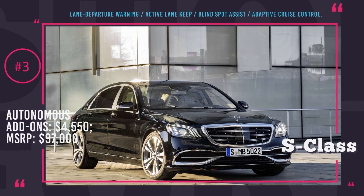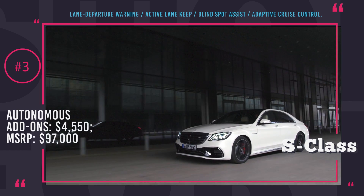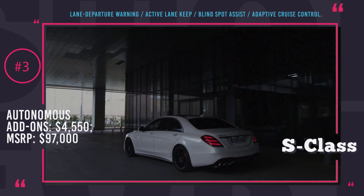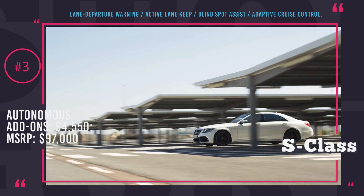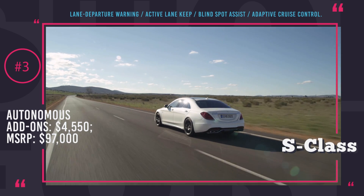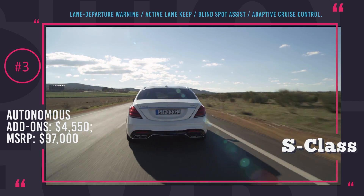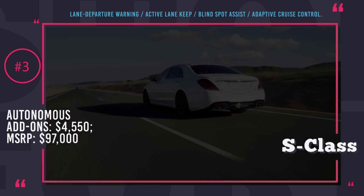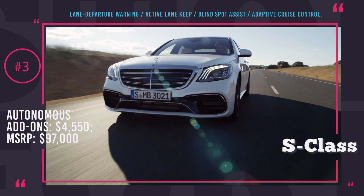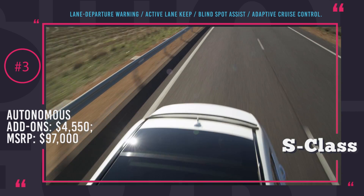The Mercedes-Benz S-Class has the highest manufacturer suggested retail price on the list at $97,000. However, it still doesn't carry autopilot capabilities in its standard configuration. In order to receive semi-autonomous technology, you will have to pay an extra $2,250 for the driver assistance package. Mercedes has to offer Distronic Plus Adaptive Cruise Control with Stop and Go, Steering Assist to keep the lane centered, Active Lane Keep Assist, and Active Blind Spot Assist to ensure you will never be hit from behind.